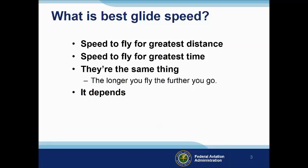So what is the best glide speed anyway? Is it the speed that will get you the greatest distance? Or the speed that will get you the longest time in the air? Are they the same thing — the longer you fly, the further you go? Well, as so often is the case, best glide speed depends on what you're trying to do.